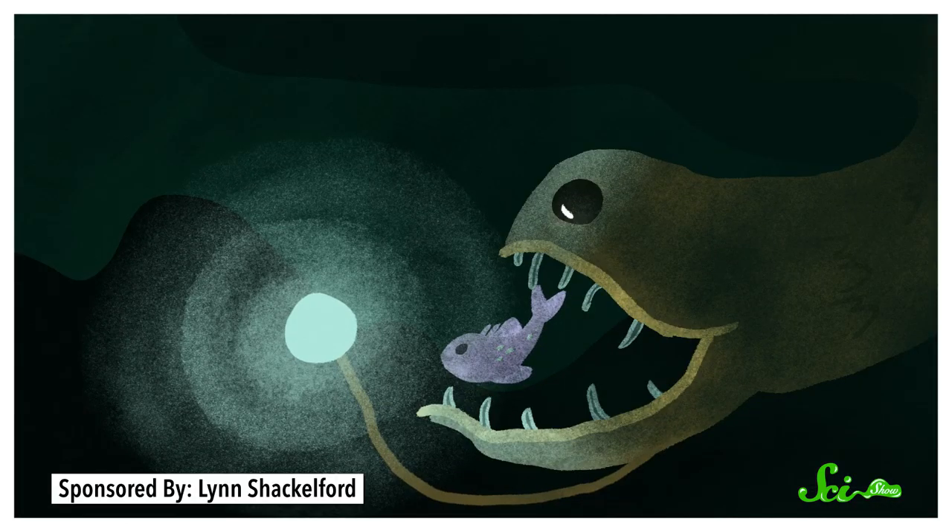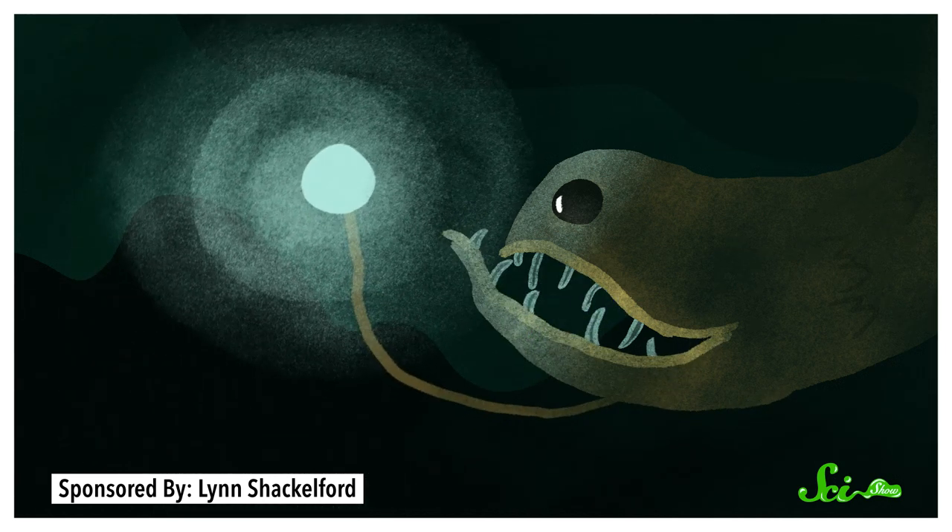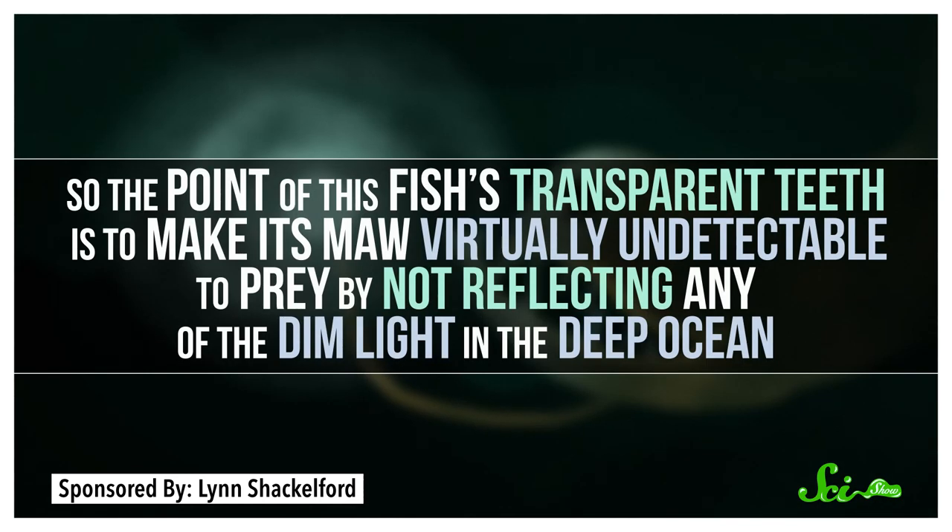This is all super cool, but there's still a pretty big question here — what's the point of having clear teeth? It seems like they're working pretty hard for this, so why? Well, that comes down to the dragonfish's hunting style. These things swim around with their mouths open, and when some unsuspecting prey gets too close, their mouths snap shut like traps. So the point of this fish's transparent teeth is to make its maw virtually undetectable by prey by not reflecting any of the dim light in the deep ocean. Combined with the dark color of its body, this gives the species a unique level of stealth as it hunts.